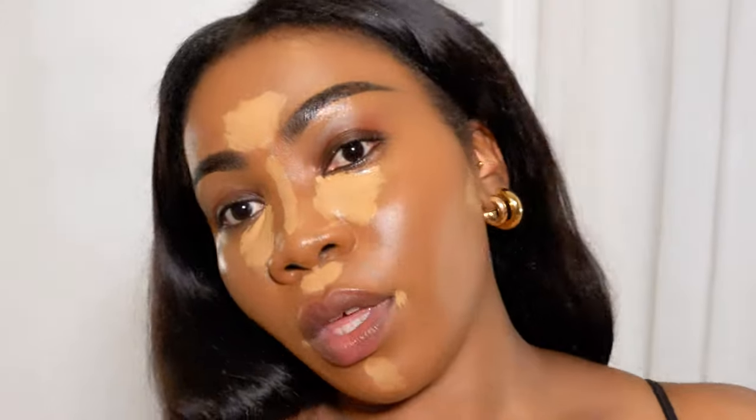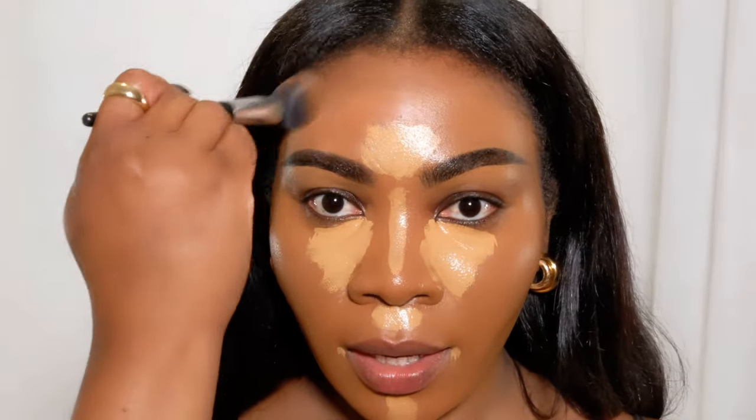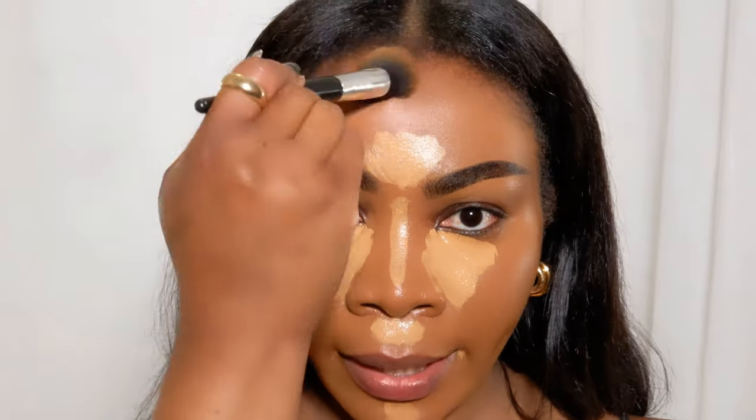Now I'll just go into bronze. This is the Beautiful Skin Sun Kissed Glow Bronzer from Charlotte Tilbury - I'm just going to buff that into my hairline.